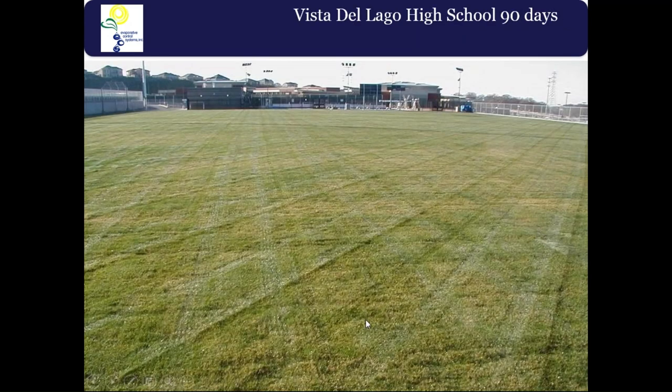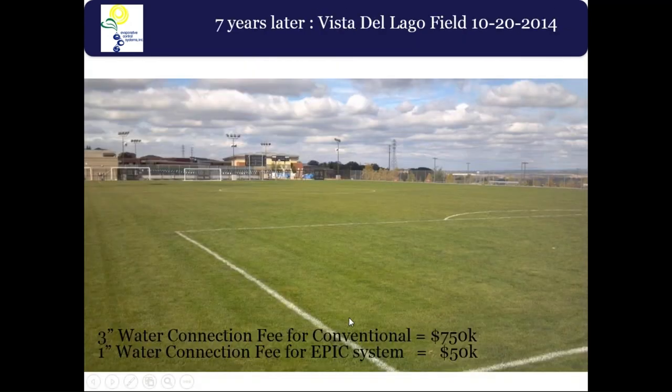At 90 days, from seed, the field was ready for play. Using recycled water dramatically reduces water connection fees. In Rockland, a three-inch connection would have cost $750,000. We reduced that to a one-inch water connection for only $50,000 — saving the client $700,000 right out of the gate before the field was even built. This could be a key element to savings for clients on large park and field areas.